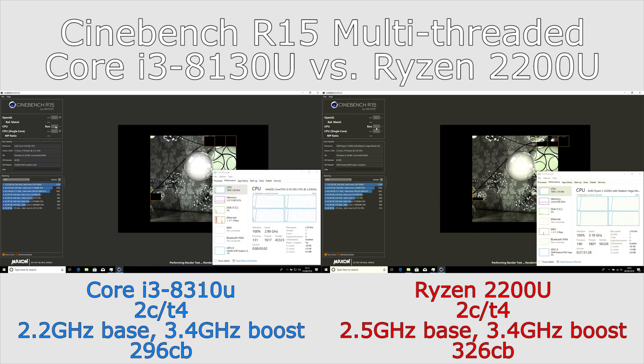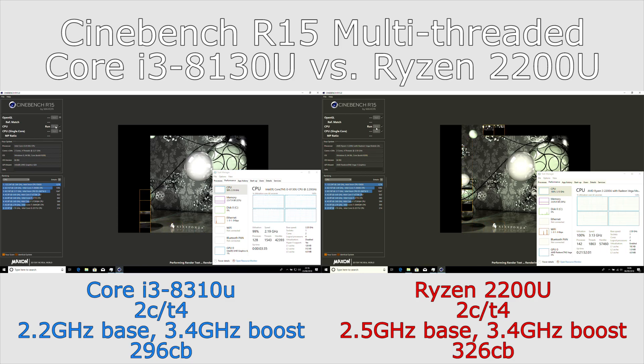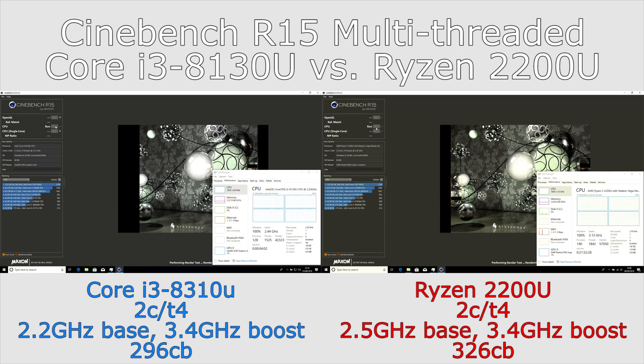In the multi-threaded test, the Ryzen completes the task around about 10% quicker than the Core i3. It's able to sustain generally higher clock speeds throughout the test, holding a relatively stable 3.1 GHz, whereas the Core i3 fluctuates a lot more.